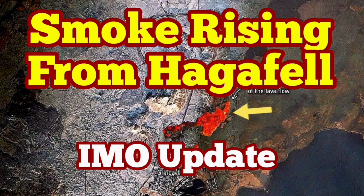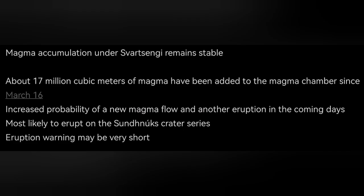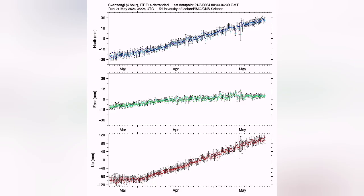The situation in the Reykjanes Peninsula is getting more risky at the moment. We have the latest updates from the Icelandic Meteorological Office. In the Reykjanes Peninsula, 17 million cubic meters of magma is gathering under the Svartsangi volcanic system. This is the reservoir which has been accumulating magma since the last eruption started on the 16th of March, and it is now reaching the upper limits of any previous eruption on record.